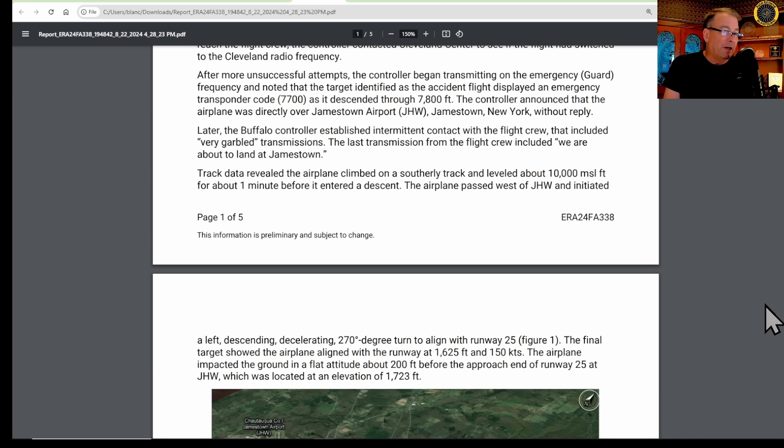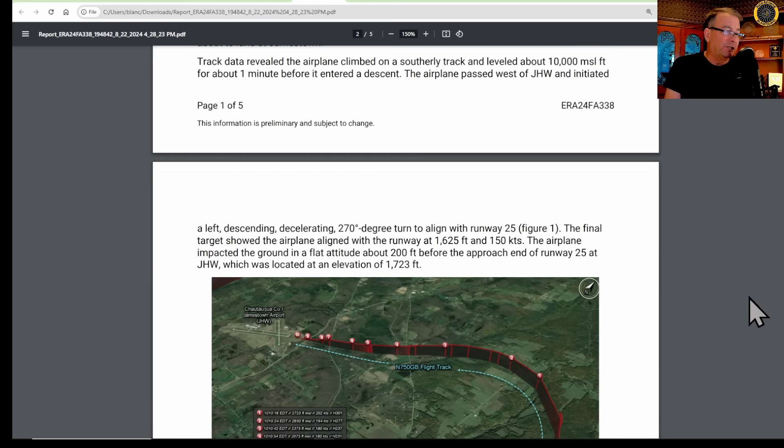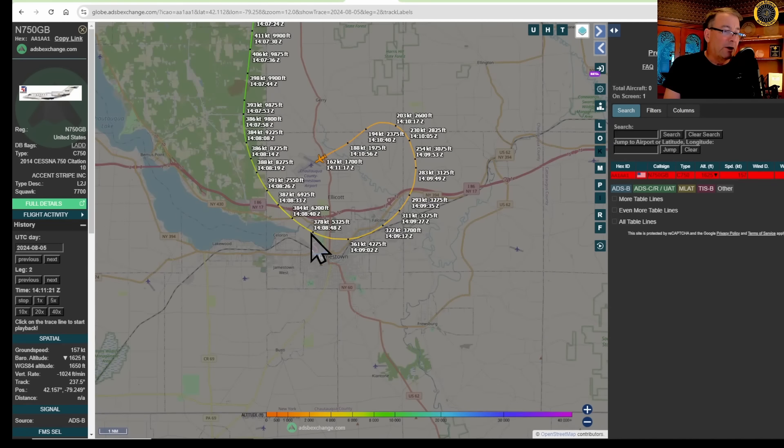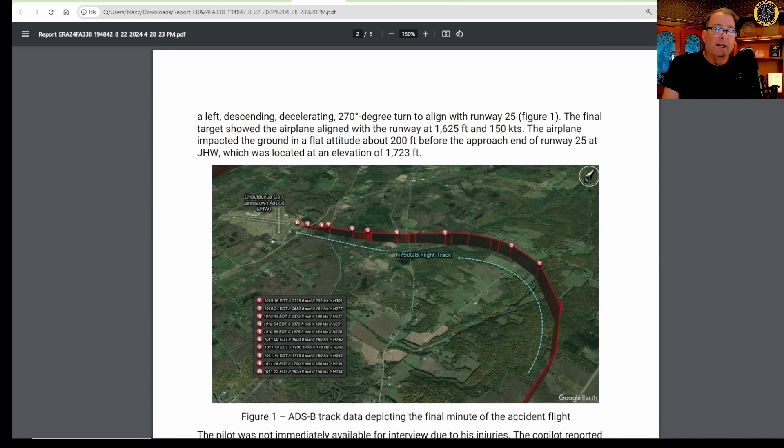Track data revealed the airplane climbed on a southerly track and leveled at about 10,000 feet MSL for only about one minute before it entered a descent. The airplane passed west of Jamestown and initiated a left descending, decelerating 270-degree turn to align with runway 25. ADS-B data shows the aircraft was moving well in excess of 300 knots in the emergency descent on the left downwind for runway 25. The final ADS-B data point showed the airplane lined up with the runway at 1,625 feet and 150 knots.